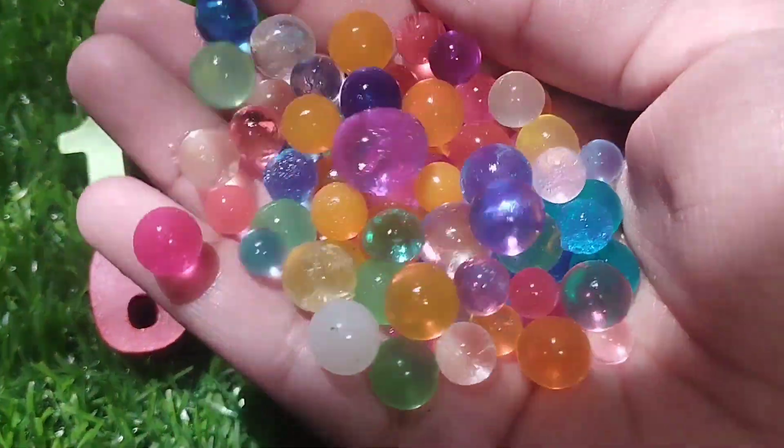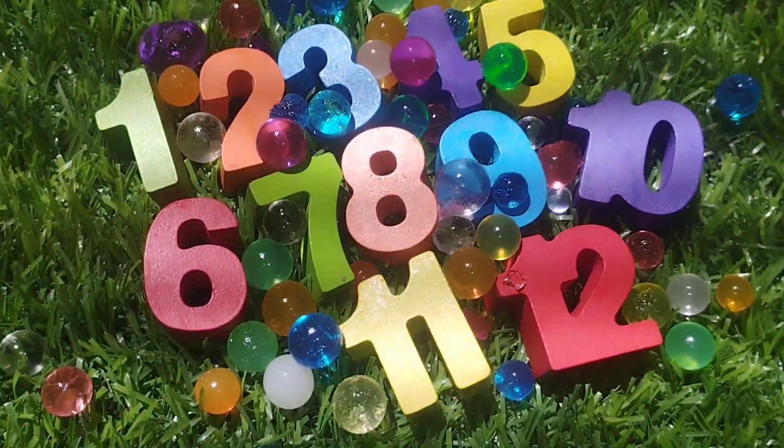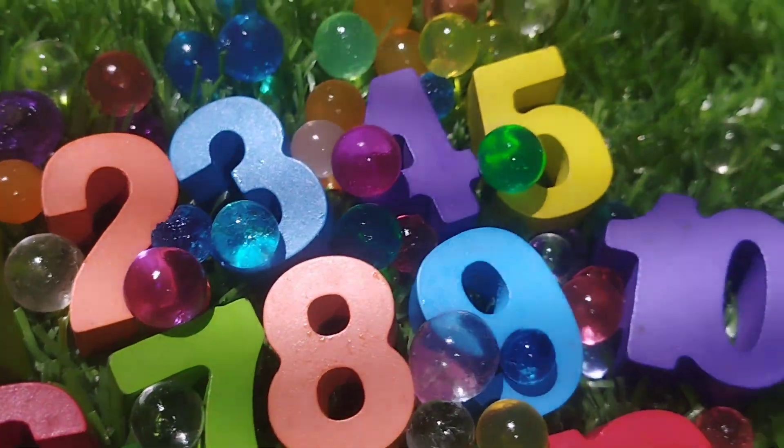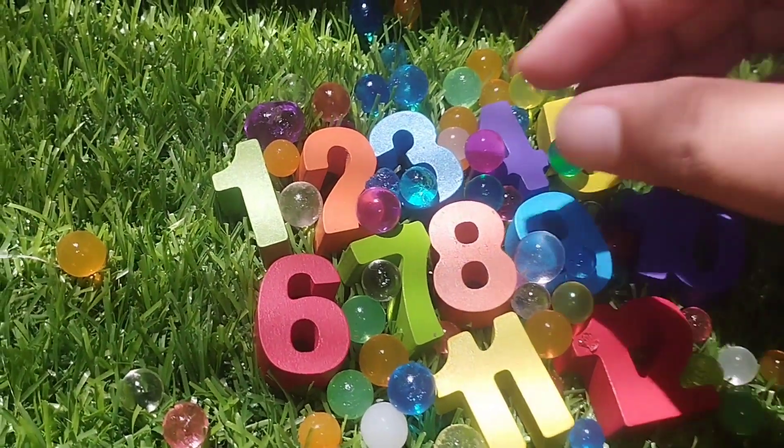Today we have wooden number blocks 1 to 12. Let's learn their names one by one. Are you ready, kids? Let's start.